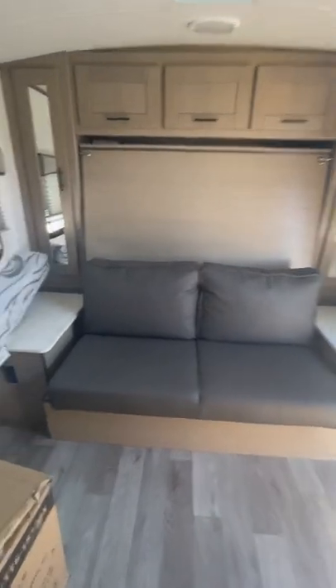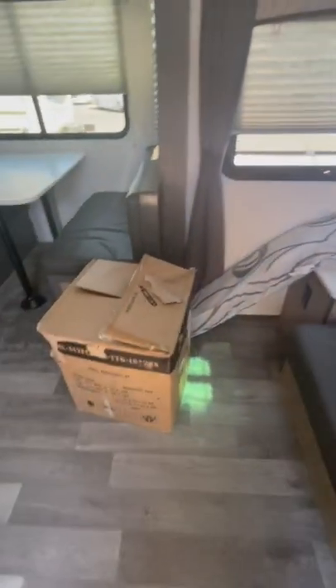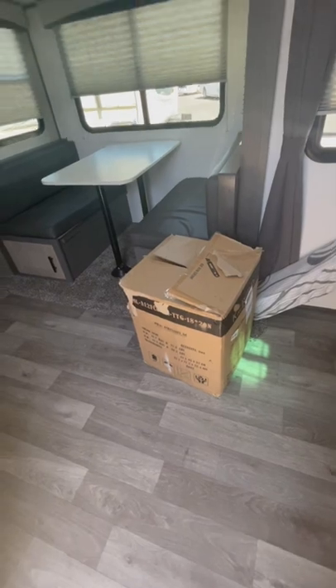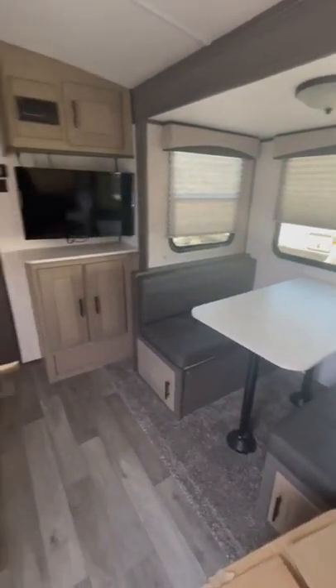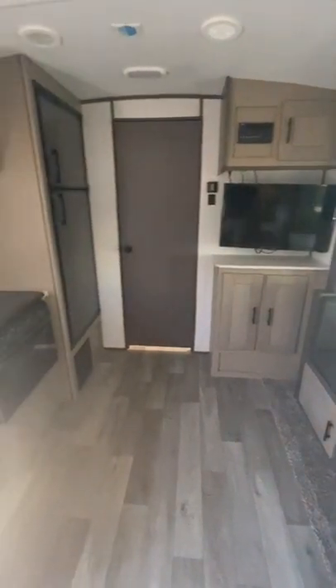This has a Murphy bed. Looks like the owner left a box full of goodies. There's a dinette slide and a TV.